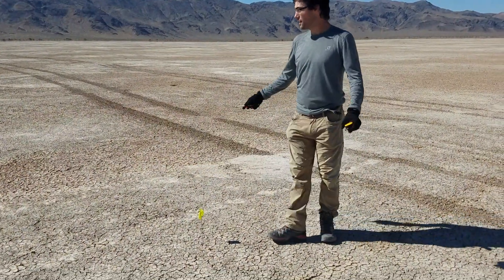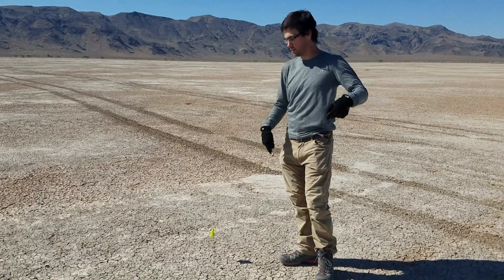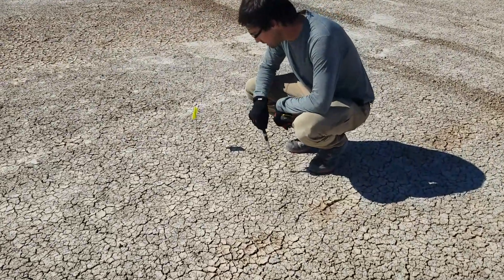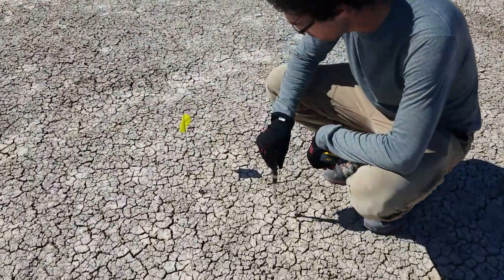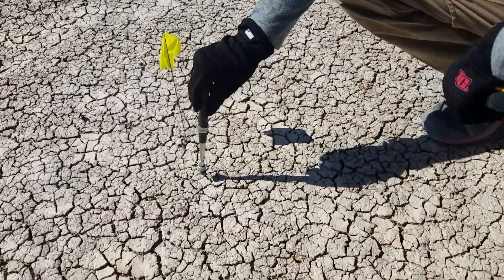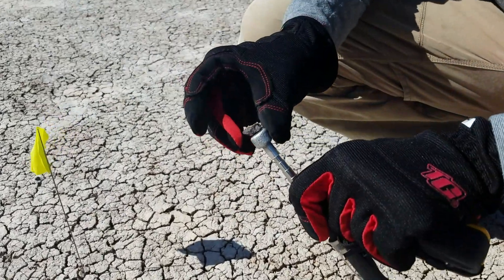We took a few flags with us so we could mark things and then bring the car in. Here's the next meteorite of the day — it's a little guy. I haven't poked him with the magnet yet but the color's so good. He's a pretty strong one — he has a lot more iron than the last one.